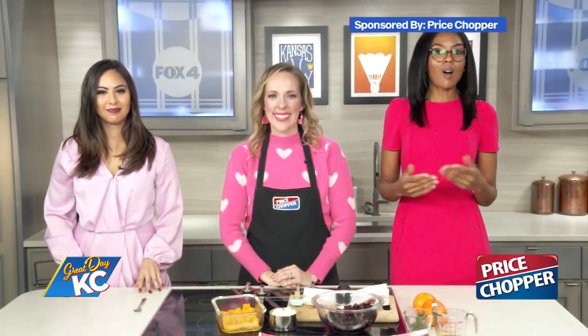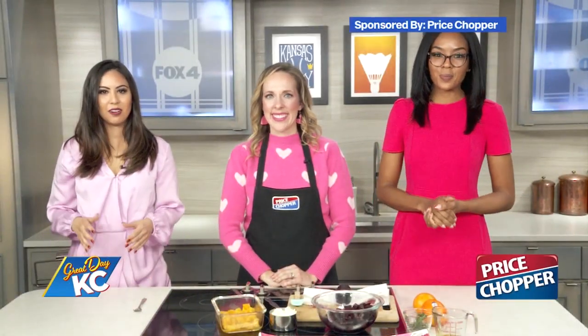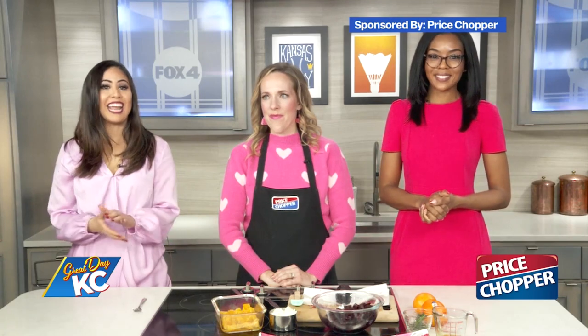The month of February is all about heart health. Today we're going to show you how you can build a heart-healthy diet. Here to show you how you can eat healthy foods packed with flavor is Bethany Frazier, a dietitian with Price Chopper. She's happy to be here to talk about heart health and some easy ways for people to work heart-healthy foods into their daily menu plan.